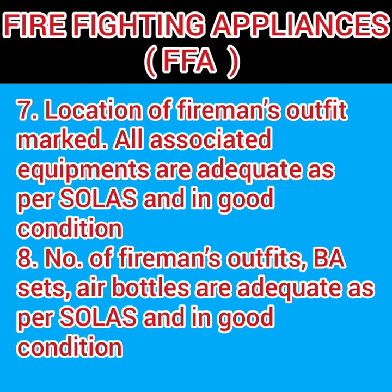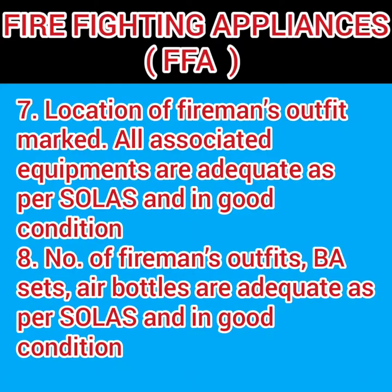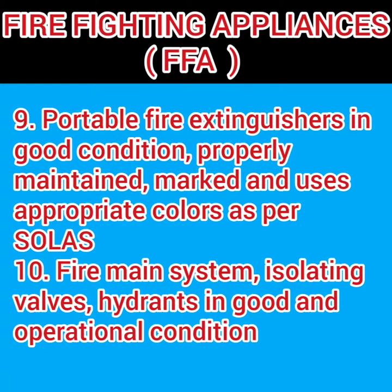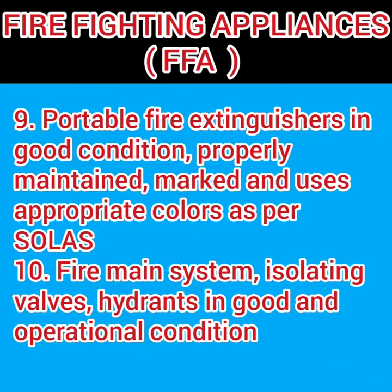The fireman outfit must be checked — it should be marked properly, all associated equipments must be adequate as per SOLAS and in good condition. The number of fireman outfits and breathing apparatus (BA) air bottle pressure must be adequate as required by SOLAS and in good condition.